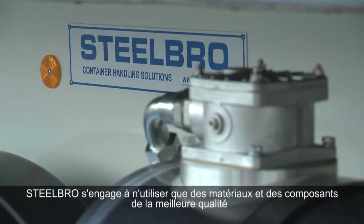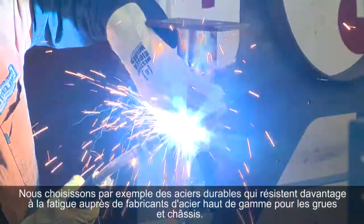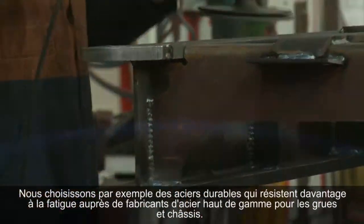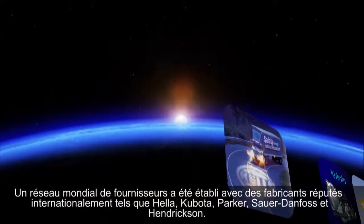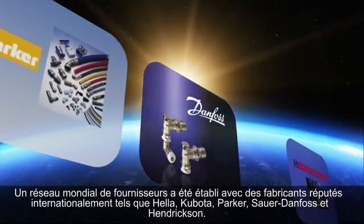Steel Bro is committed to using only the very best quality materials and components. For example, choosing high-strength steels with superior fatigue toughness from world-class steel producers for the cranes and chassis. Global supplier partnerships have been developed with world-recognised manufacturers such as Heller, Kubota, Parker, Sauer Danfoss, and Hendrickson.